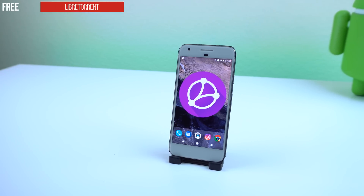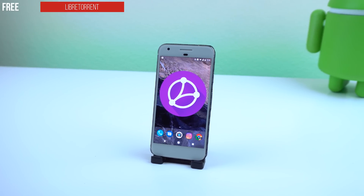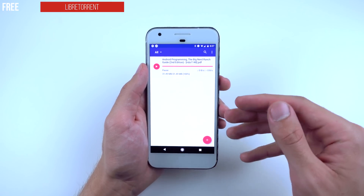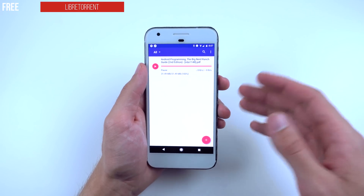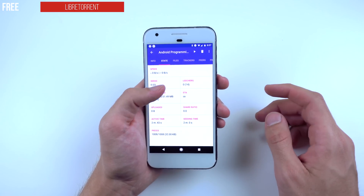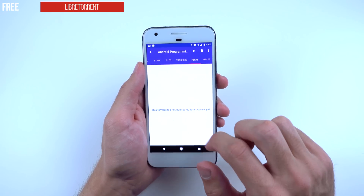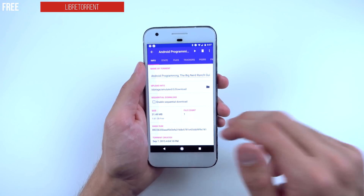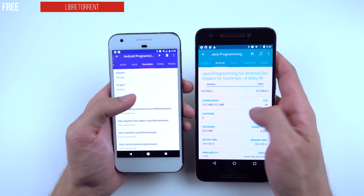The next app we're checking out is called Libre Torrent. It's free and open source, a BitTorrent client based on LibTorrent. The reason I wanted to show this torrent over others on the Google Play Store is because it has plenty of features most other torrent apps don't have. It's great because if you use torrents on desktop, it has very similar stats — you can see the state, the file itself, trackers to see if it's working, peers, and pieces to piece-map the file together.